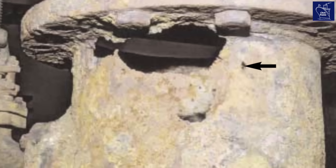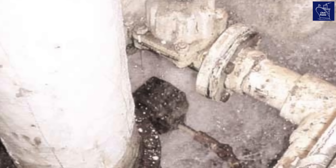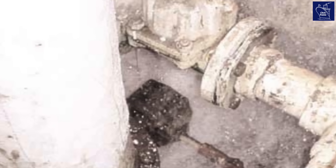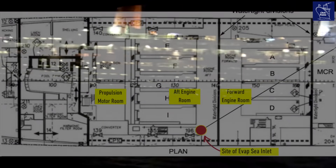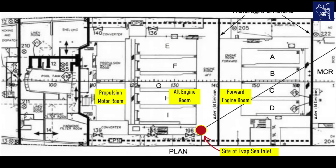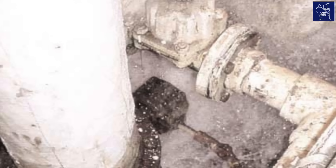The source of the flooding was quickly identified. It was a perforated 9.8-inch diameter, or 250mm, seawater inlet pipe. This pipe supplied water to an evaporator that was used for producing fresh water. The leak was serious, made worse as the pipe's failure was located between QE2's outer shell and the isolating valve, which made it impossible to simply close the valve and stop the water from pouring in.